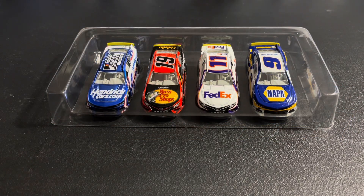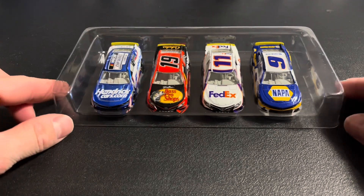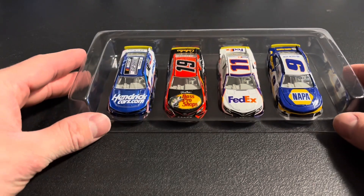So here we are, got them out. As a Chase Elliott fan, I do not like the order these come in. Of course, I wish that number 9 was out front with that logo on the top of it.